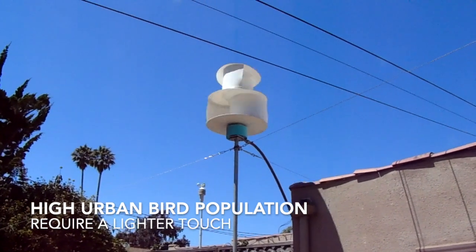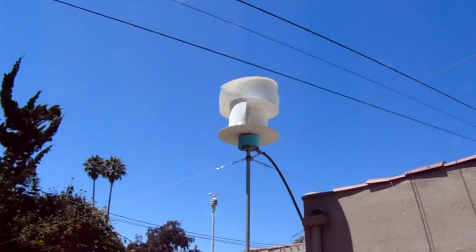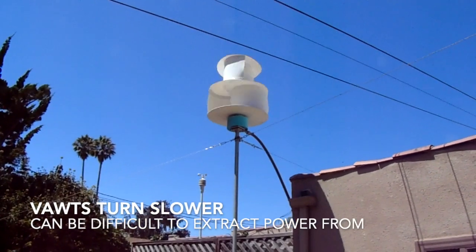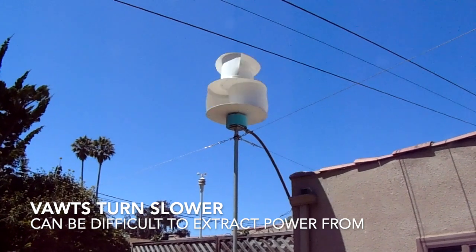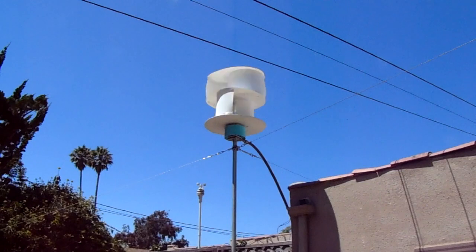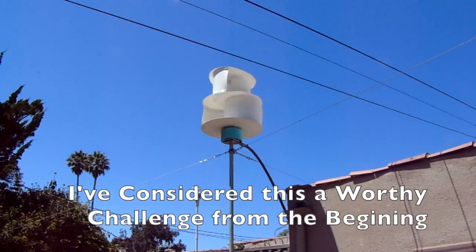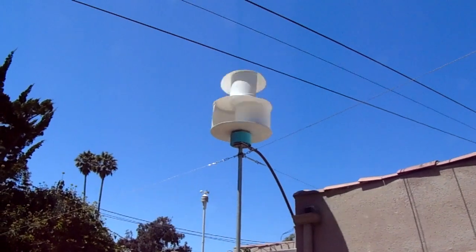It's true that it's more difficult to produce power with a vertical axis wind turbine — they turn slower and they're less efficient. However, in order to protect my friends, I think it's worth the effort to find a way to make my VAWTs more efficient and produce more power. Come along for the journey — it's going to be fun and rewarding. Talk to you soon.